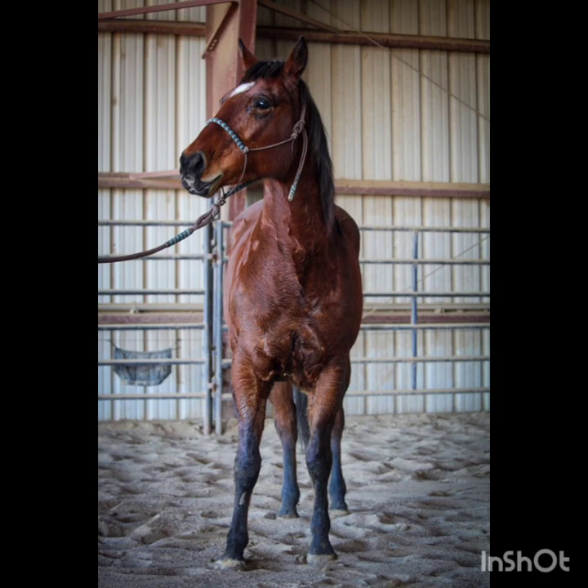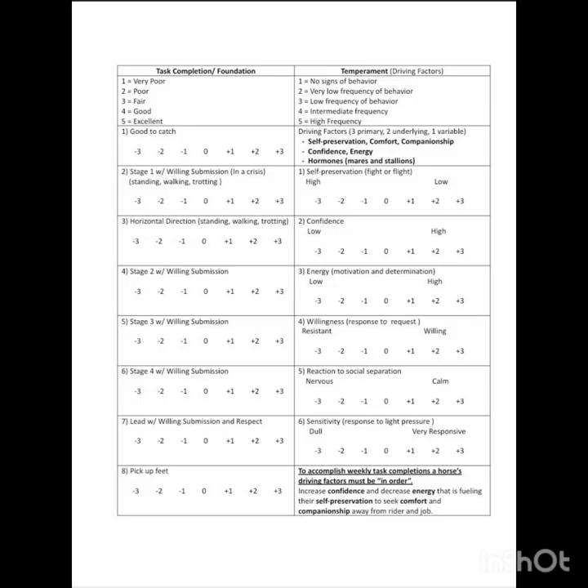Hey guys, this is Gavin Bayes and this is my TQA Groundwork video for Bay Philly. I'm starting through the TQA program.